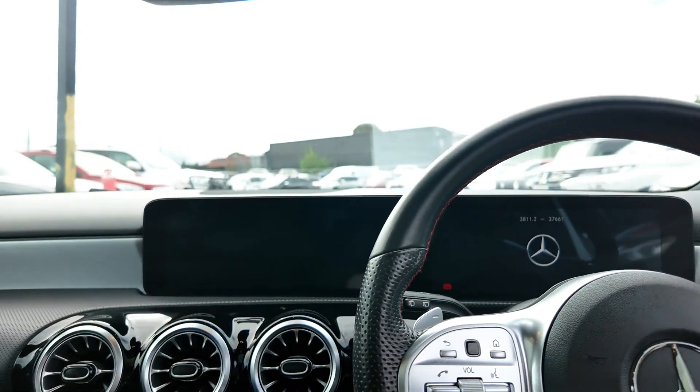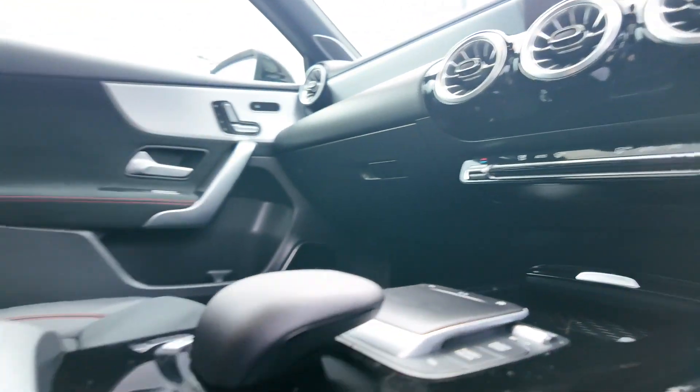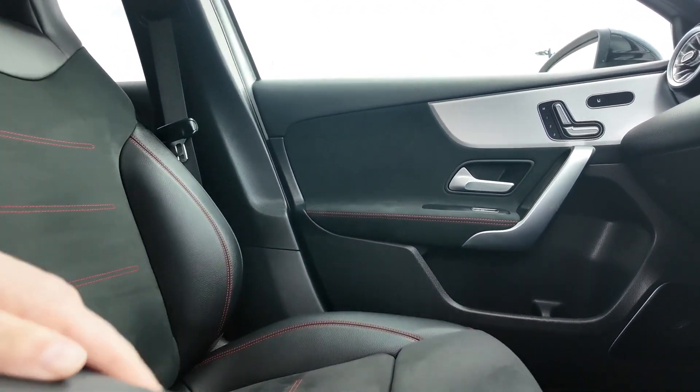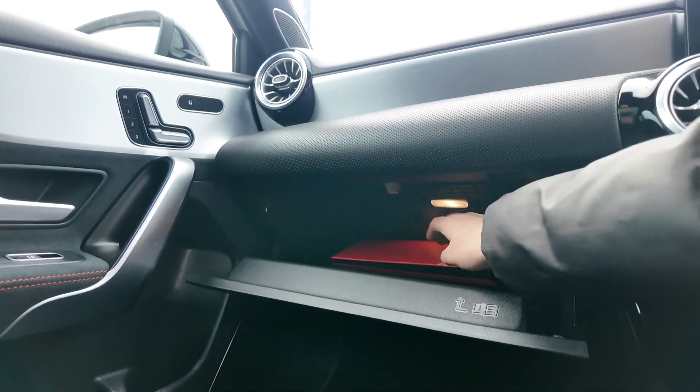We also have 18-inch 5 twin-spoke alloy wheels in black with a high sheen finish, as well as sports styling with a body kit, chrome exhaust tips and coloured door mirrors, as well as privacy glass on rear windows for extra comfort and style.